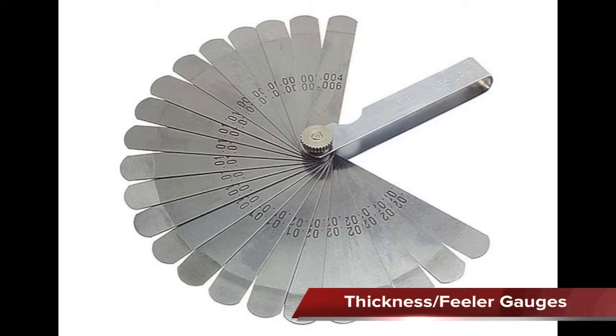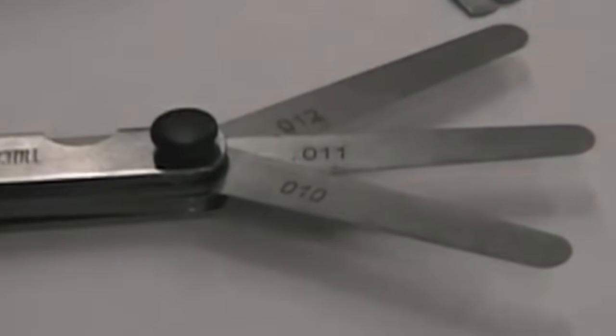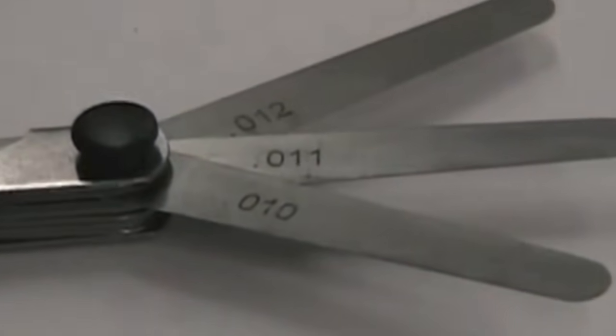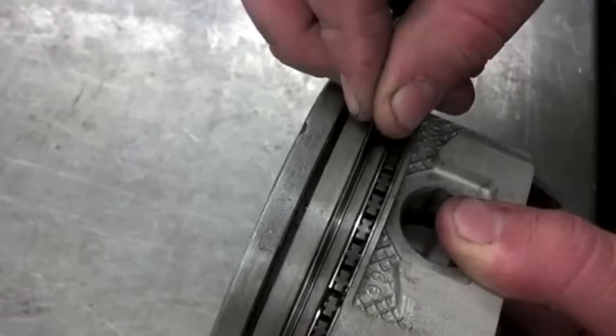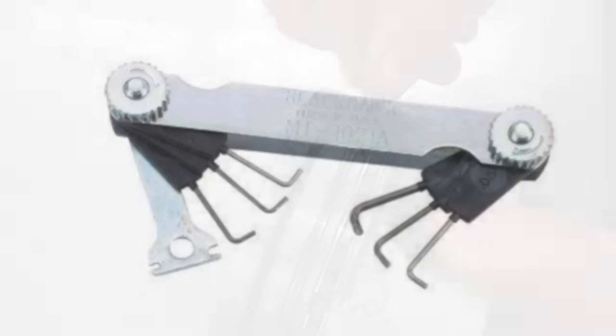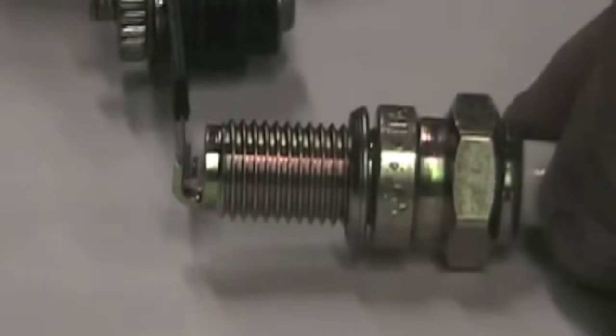Thickness gauges, commonly called feeler gauges, are flat metal leaves that vary in thickness. Each leaf has its thickness etched into it in metric and standard. They are used to measure small spaces between parts such as valve clearances, piston ring gap, and crankshaft end play. Some feeler gauges have round wire leaves instead of flat ones — round feeler gauges should be used to measure spark plug gaps since flat ones can give an inaccurate reading.